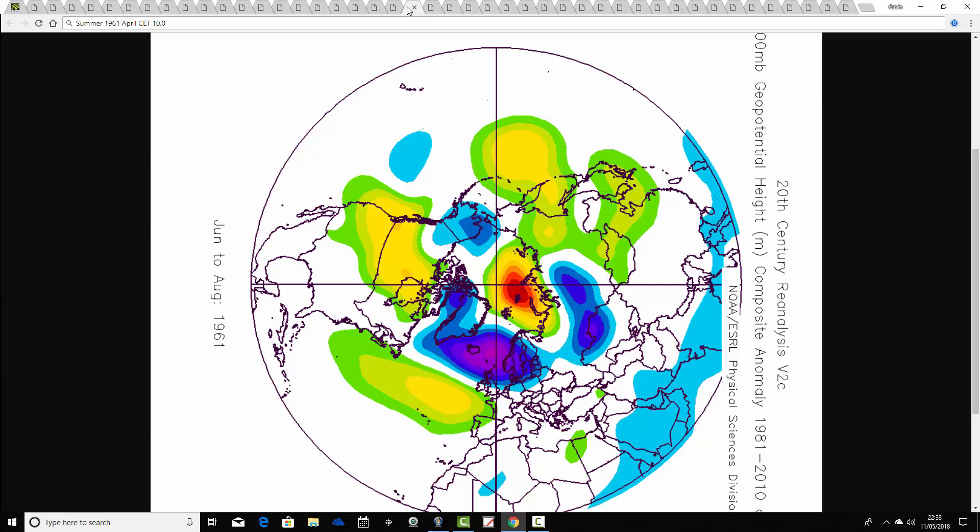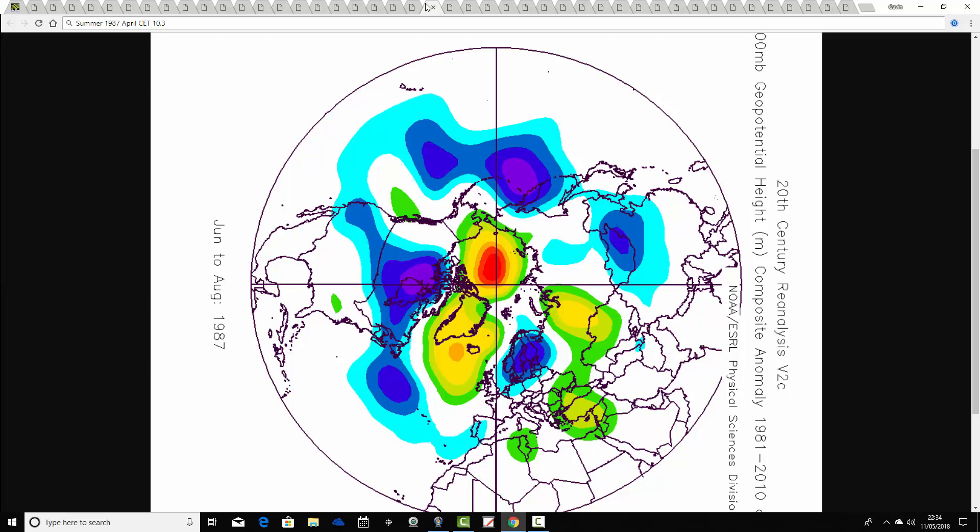That run of good summers couldn't last too long though. We come to the summer of 1961 following an April CET of 10.0. This one, with above average heights to the southwest and below average heights to the north-northeast, looks like an unsettled Atlantic-driven summer with the flow and the jet coming in from off the Atlantic — quite a cool summer as well. Then there's a very long gap to 1987. Warm Aprils seemingly disappeared between 1961 and 1987, with the 1960s being a very cold decade for all months.